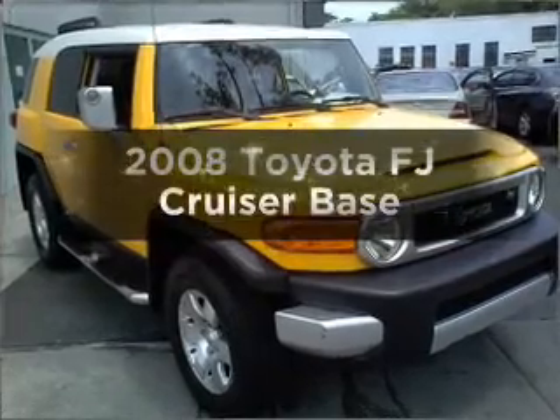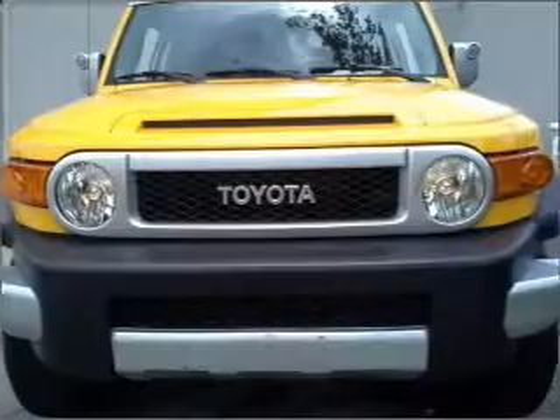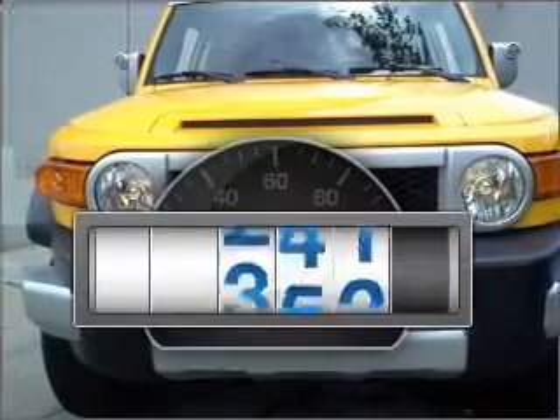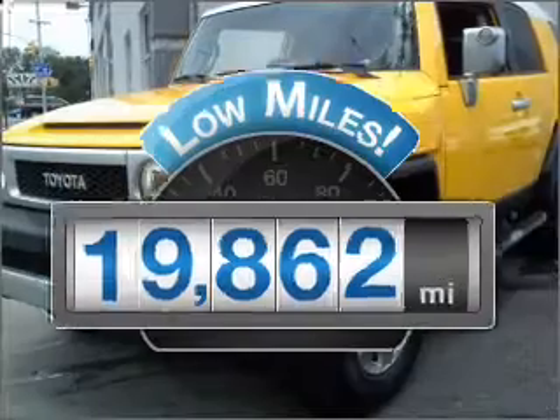Check out this 2008 Toyota FJ Cruiser. If you're looking for a first-rate auto, this one could be yours today. A low odometer reading makes this vehicle a great value at this price.